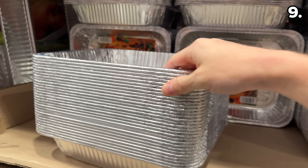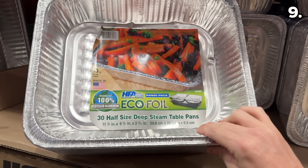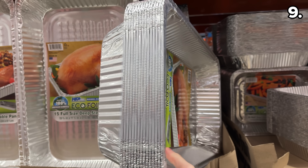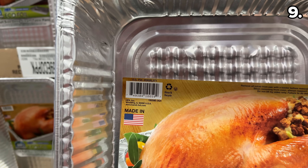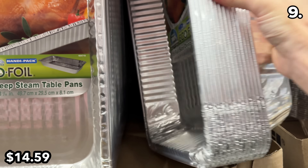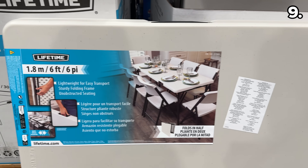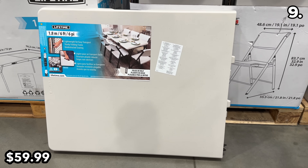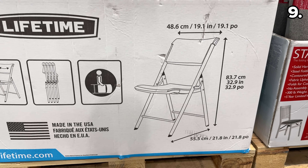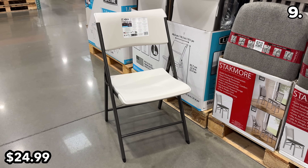Right in time for the holidays, these Made-in-the-USA half-sized steam pans at $8 are $2 off for a 30-count pack. If you need something larger, also made in the US, this 15-count pack of full-size steam pans is $14.59, handling anything from a full-size turkey to mashed potatoes. I found this 6-foot folding table at $60, easy to transport, with handles, and these folding chairs at $25 fold flat, are made in the USA, and look to be of great quality.